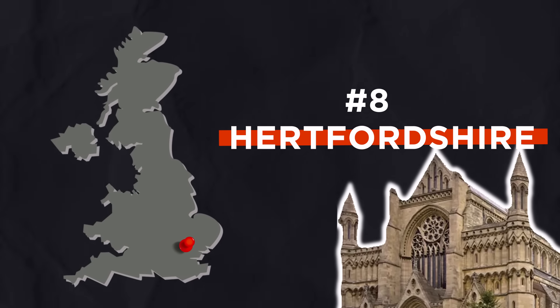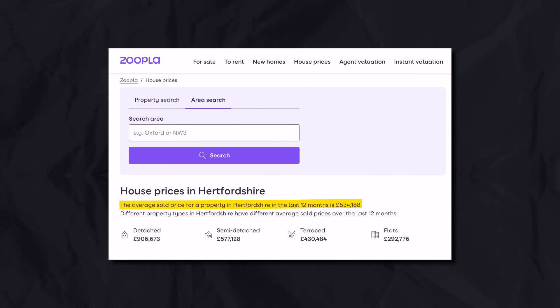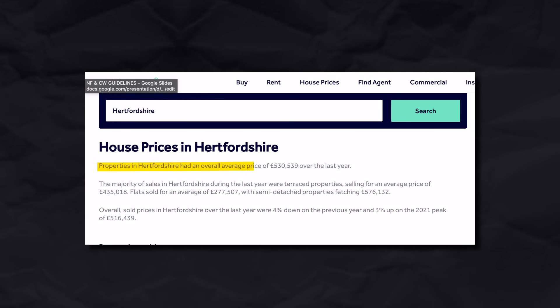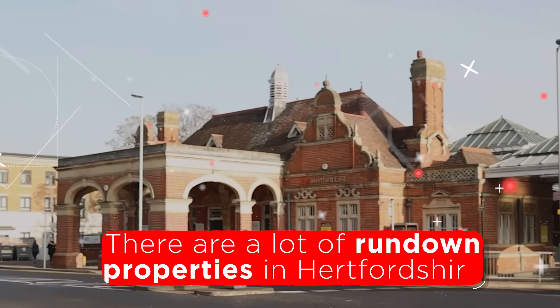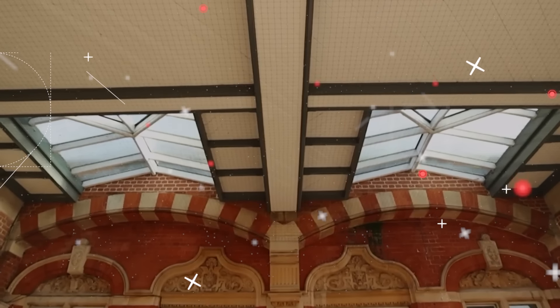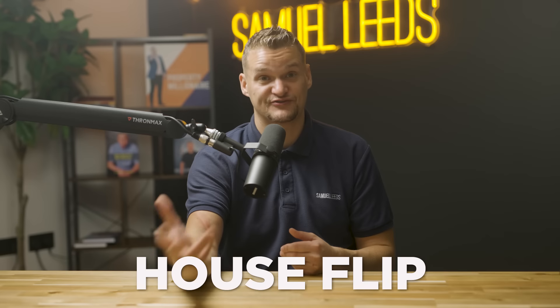Next up in place eight is Hertfordshire. The average price for a house in Hertfordshire is over half a million pounds according to Zoopla and Rightmove. But in Hertfordshire there are a lot of properties that are run down that you can significantly increase in price. So if you're looking to do a house flip or serviced accommodation, it's worth considering.